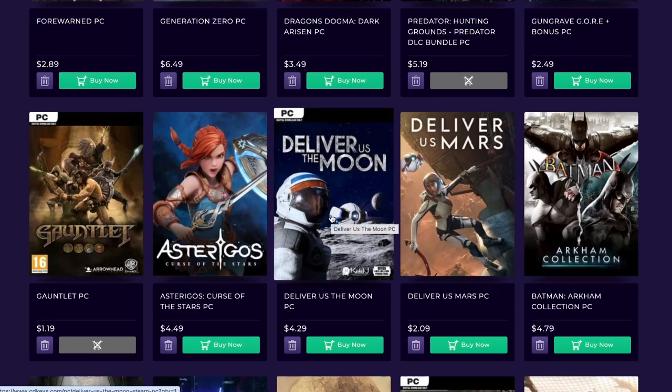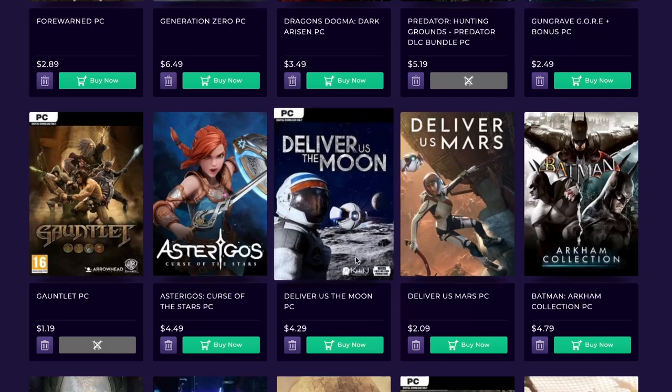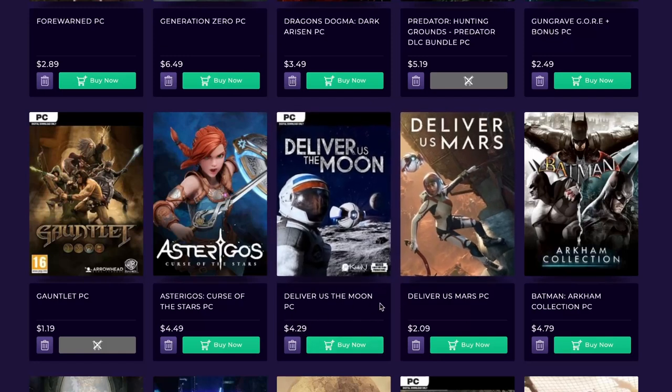Deliver Us to the Moon and Deliver Us to Mars — really good games in general. Deliver Us the Moon is the better game. A lot of people got excited and they seem to have rushed Deliver Us Mars, so the game is a little bit lacking on the story and progression, and it's also a much smaller game. But I feel I want to actually play both games. Not too bad — $4.29 for Deliver Us the Moon and $2.09 for Deliver Us Mars.